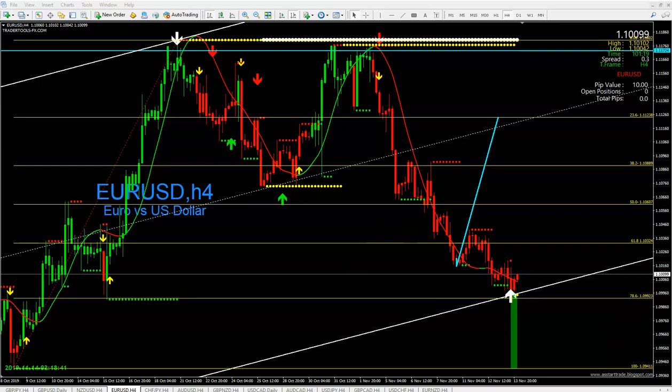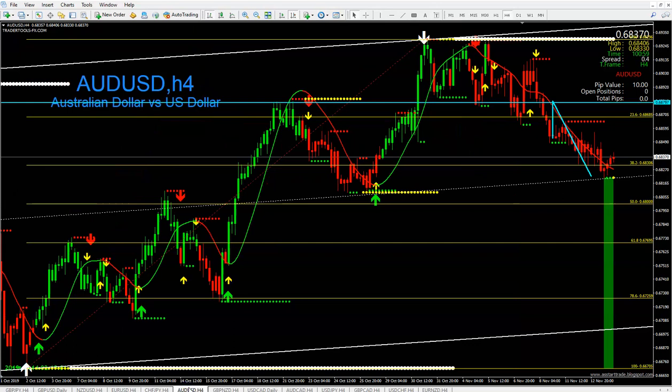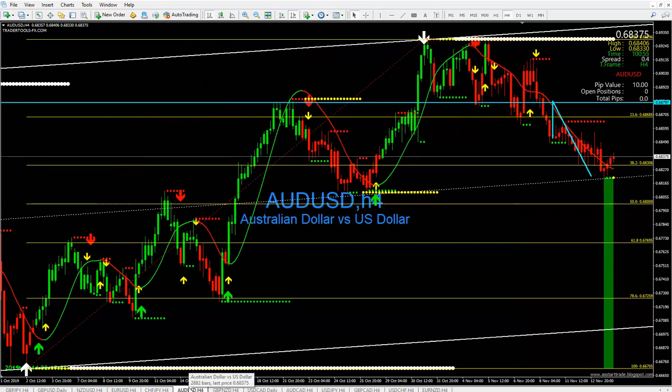I already answered CHF/JPY — that's a win. I would call EUR/USD a loss. Now, the Australian dollar versus the US dollar on four hours — look at my analysis, this gets me excited. So far we have one loss out of six.